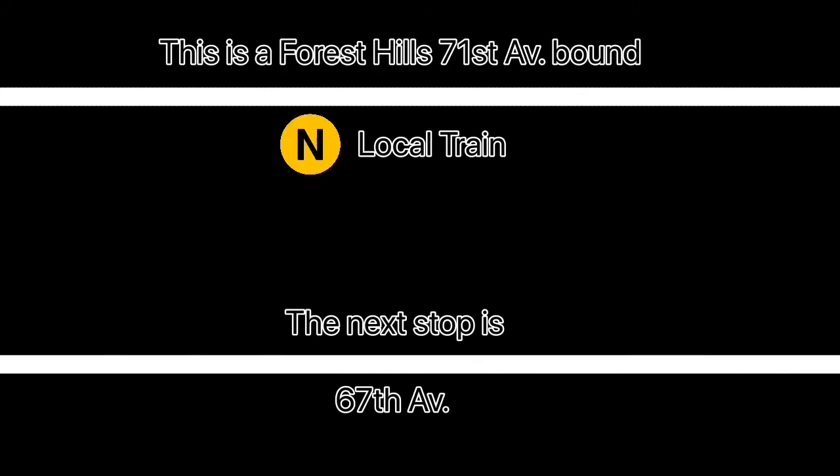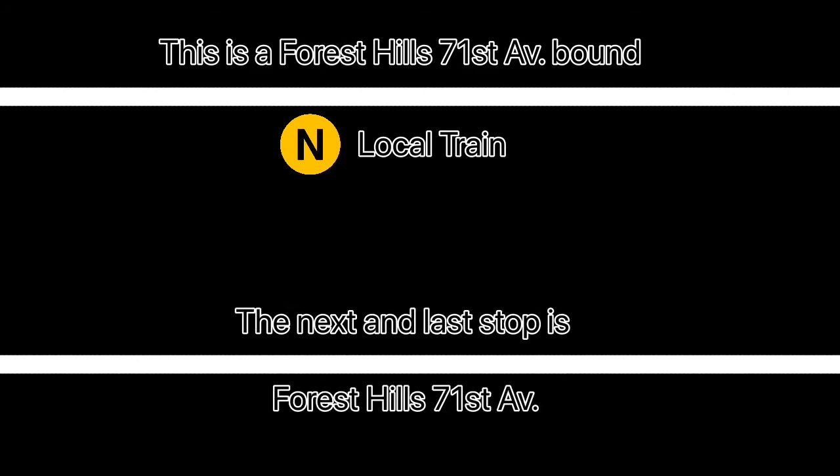This is a Forest Hills, 71st Avenue-bound N local train. The next stop is 67th Avenue. This is a Forest Hills, 71st Avenue-bound N local train. The next and last stop is Forest Hills, 71st Avenue.